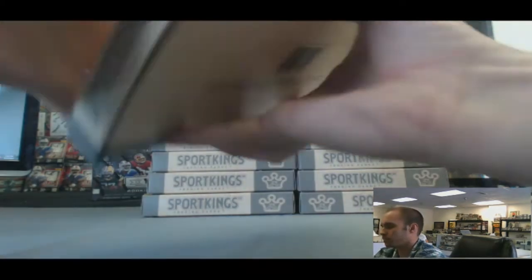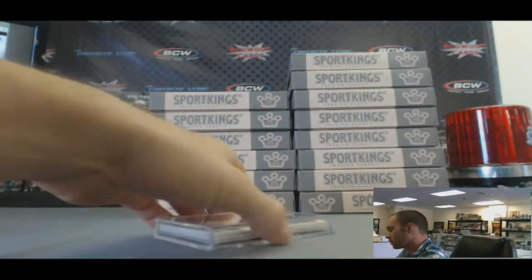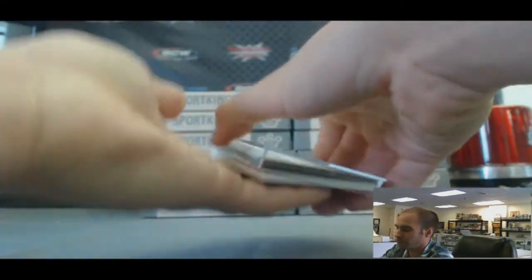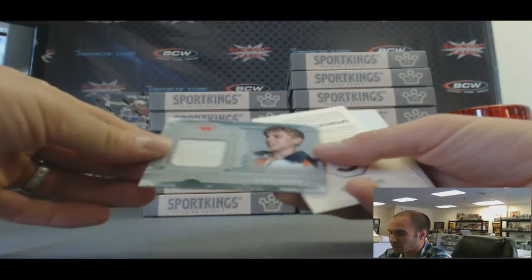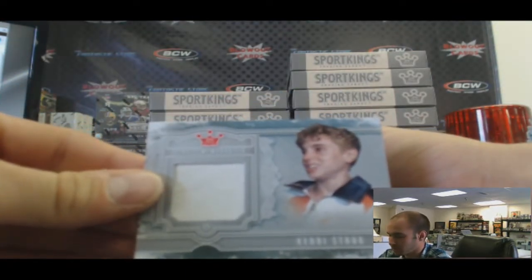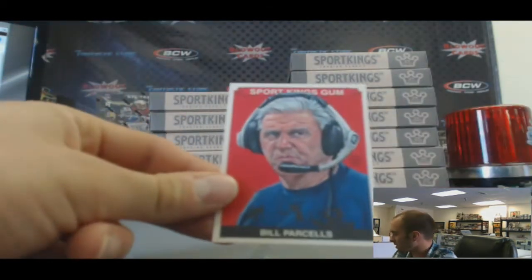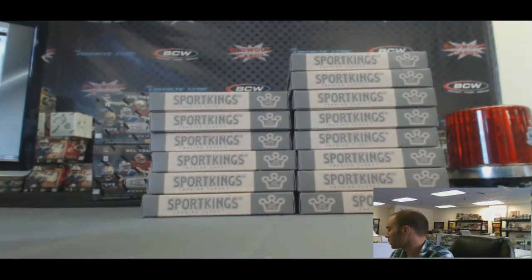Box two. Got a Kerri Strug single memorabilia piece. And Bill Parcells S. That one's box two.